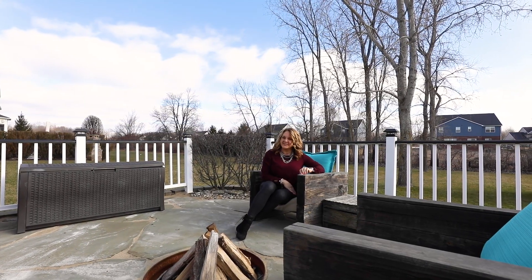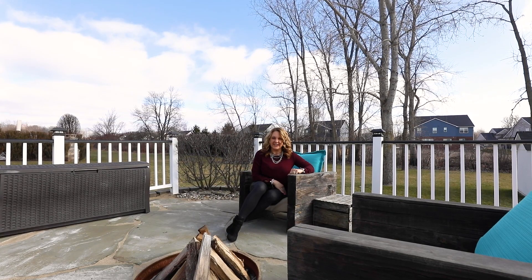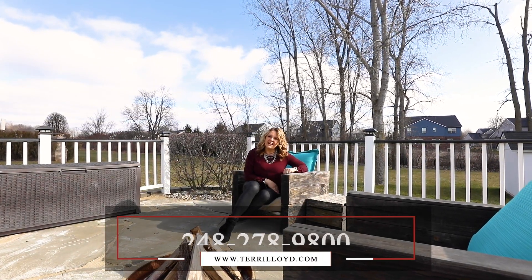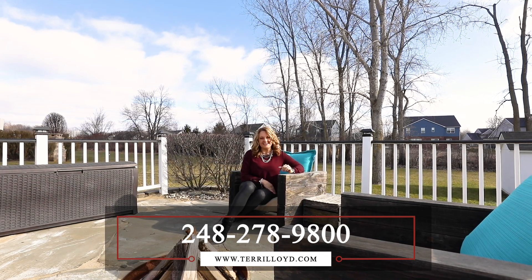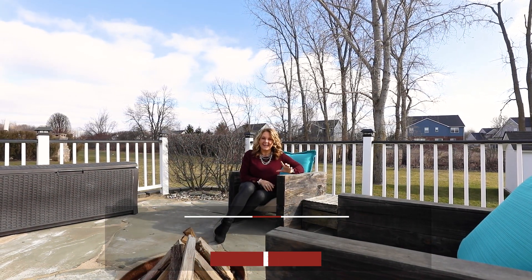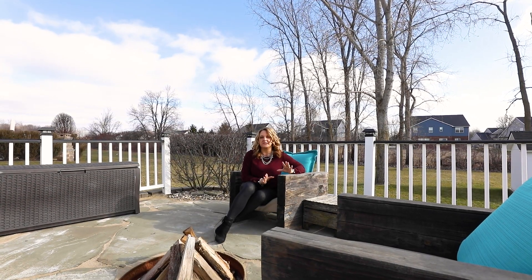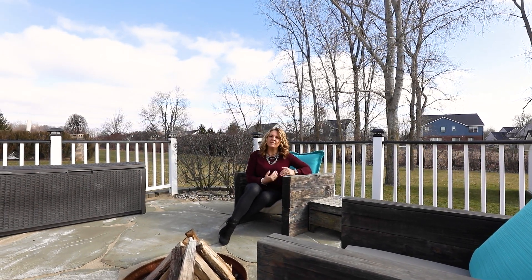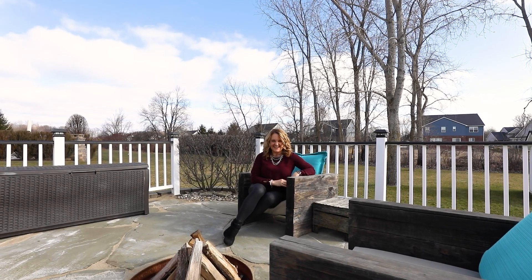Thanks for joining me on the tour today. Again, my name is Terri Fennellin with Terri Lloyd & Company. If you'd like more information about this spectacular home, you can reach us at 248-278-9800, or check out our website at terrilloyd.com. We'll have more information for you on social media. If you or anybody you know is looking to buy, sell, or invest in real estate, I hope you'll give us a call. We would love to help you out. Have a great day.